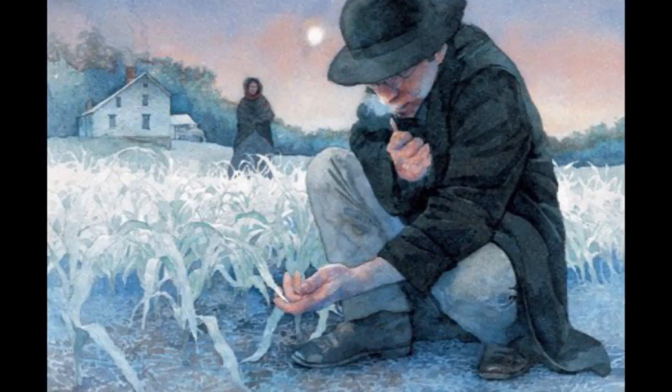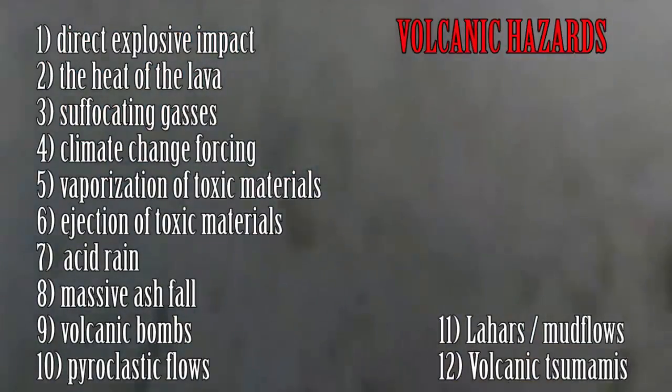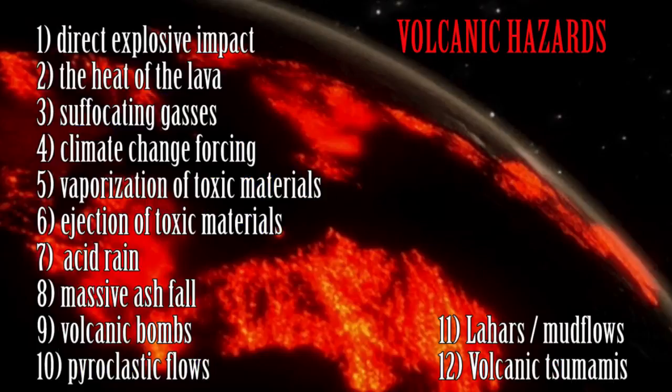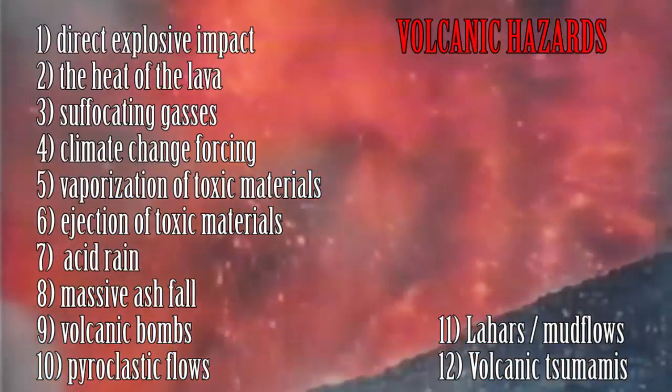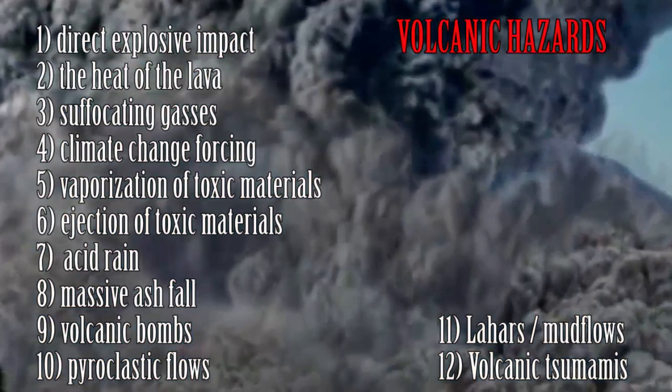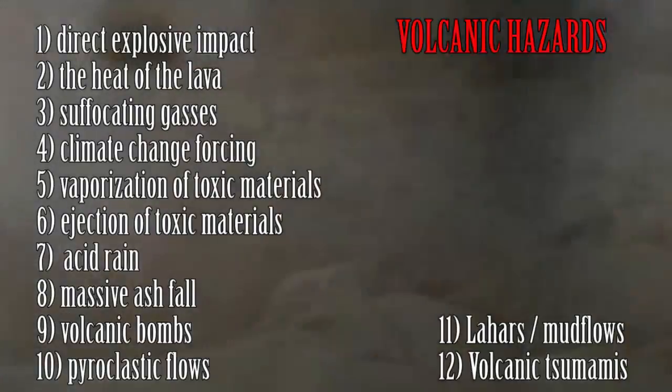Welcome back geology fans! In our last episode we found that a volcano can kill you from near or far through the mechanisms of direct explosive impact, the heat of the lava, suffocating gases, climate change forcing, vaporization of toxic materials, ejection of toxic materials, acid rain, massive ashfall, volcanic bombs, pyroclastic flows, and lahars.